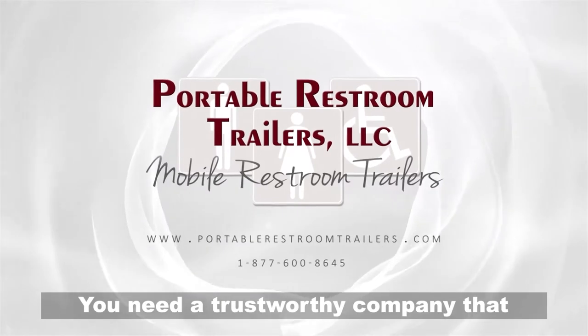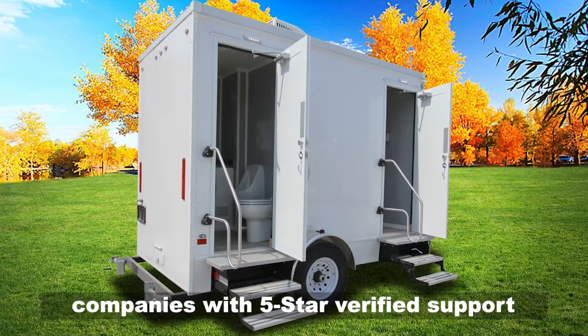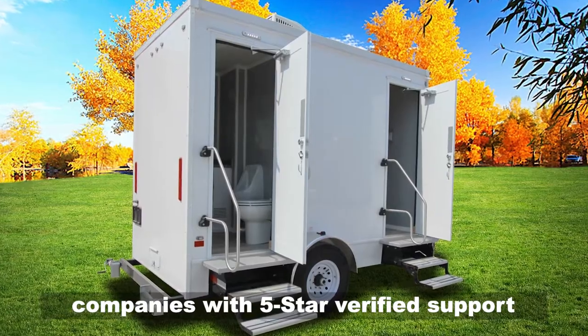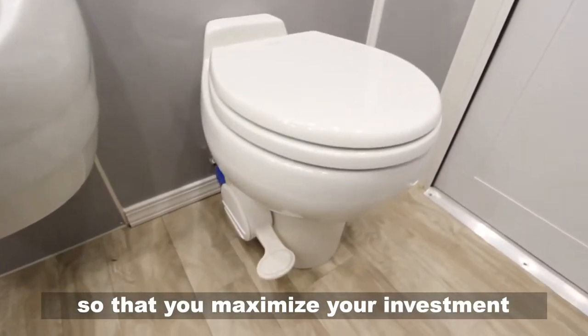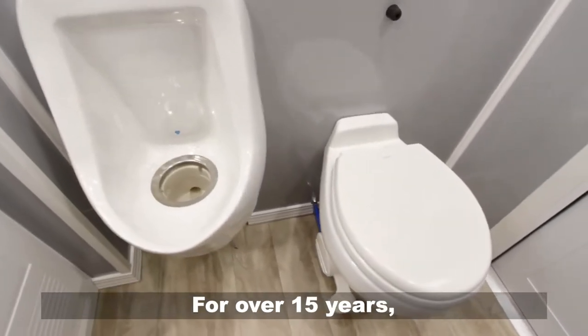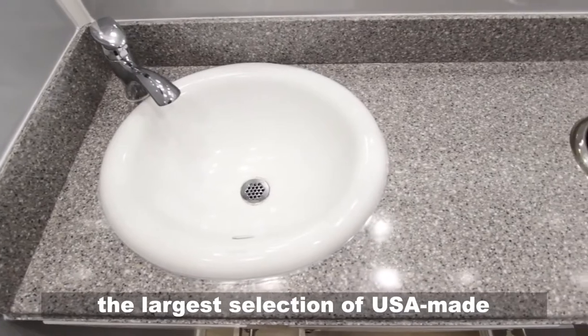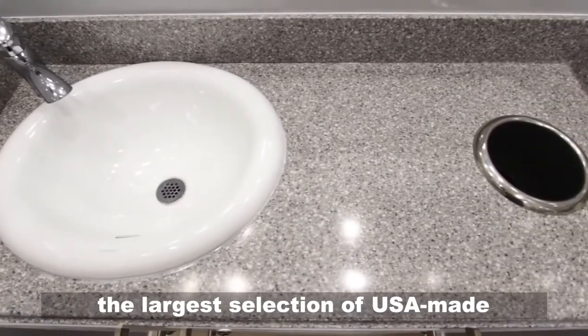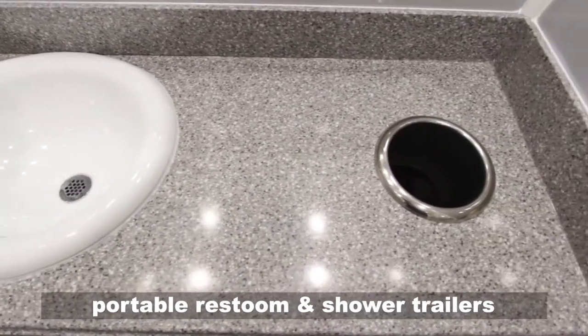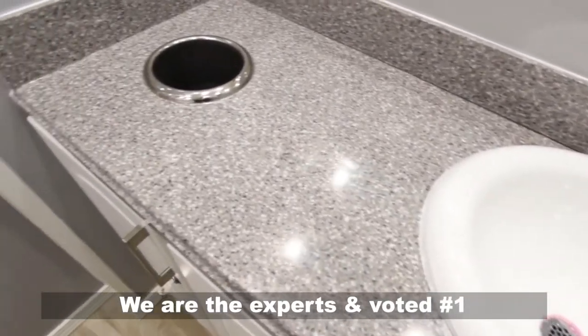You need a trustworthy company that you can depend on. We have assisted thousands of companies with five-star verified support so that you maximize your investment and ensure your trailer will last for over 15 years. Portable Restroom Trailers has provided the largest selection of USA-made portable restroom and shower trailers for both sales and rentals.